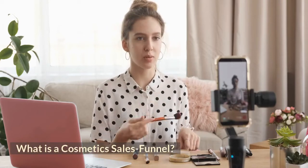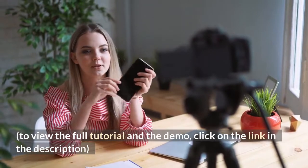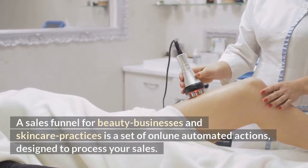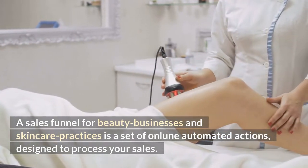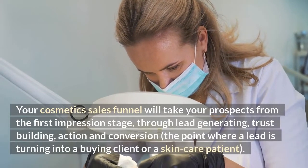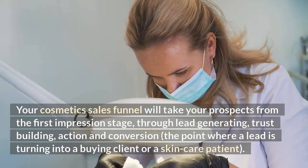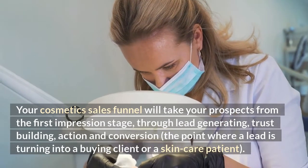What is a cosmetics sales funnel? A sales funnel for beauty businesses and skincare practices is a set of online automated actions designed to process your sales. Your cosmetics sales funnel will take your prospects from the first impression stage, through lead generating, trust building, action and conversion — the point where a lead is turning into a buying client or a skincare patient.